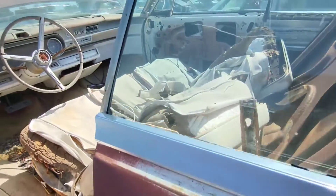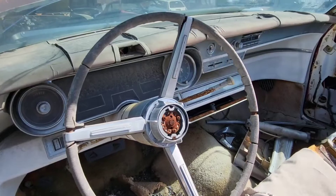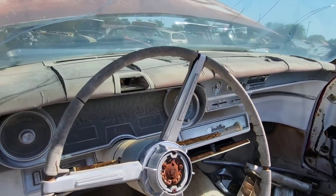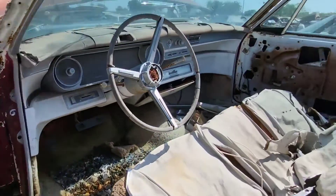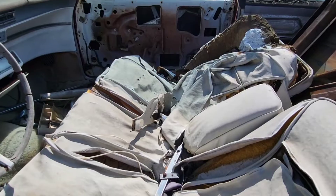Looking inside, it's got the tilt telescope wheel and the clock is there. It looks like the radio is still there but it's probably been rained on for many many years. The gauges are there, and of course you'd expect with a Cadillac — full power, leather seats.